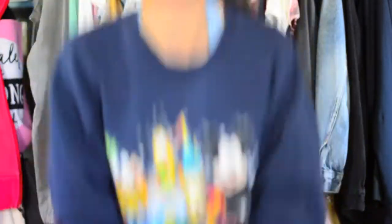Another sweater I got is this one I'm wearing. It's a 2012 Disney sweater. I have always wanted the Disney crewneck sweaters because I think the crewneck is super flattering and they do a really nice job. But I haven't really ever wanted to shell out $60 for one. So I found this for $14 at Buffalo Exchange, and I was really excited.